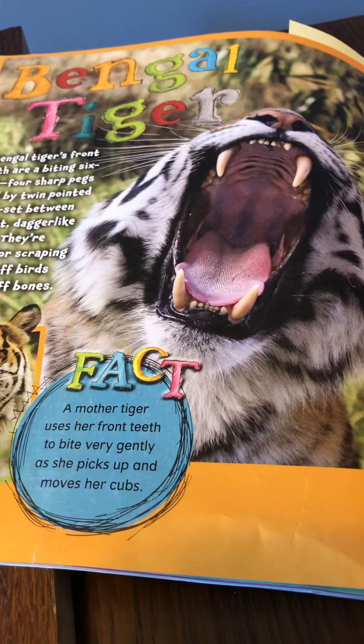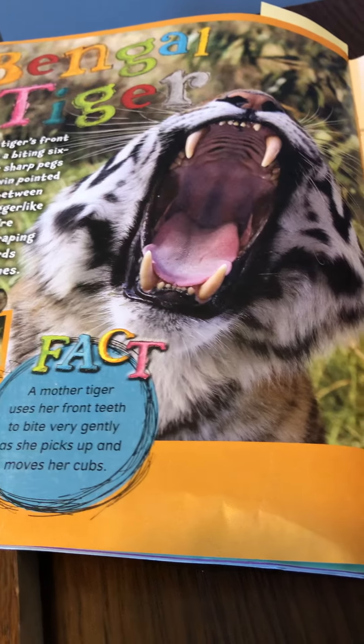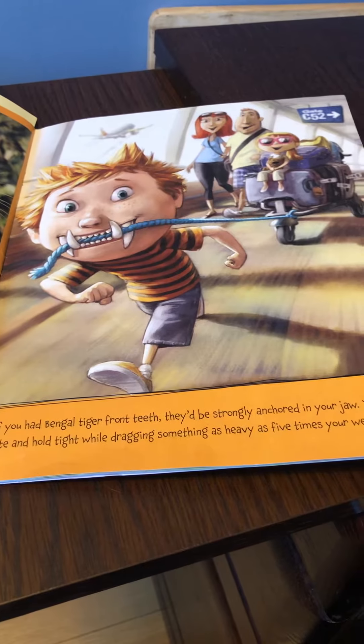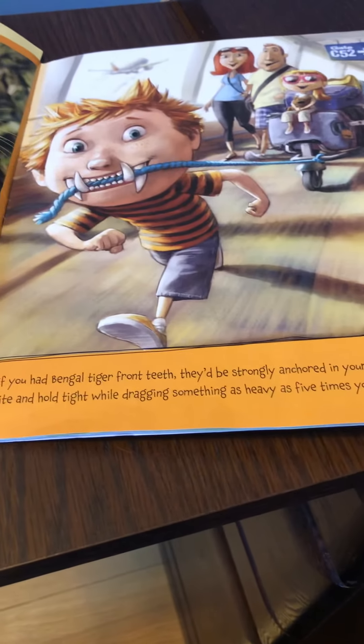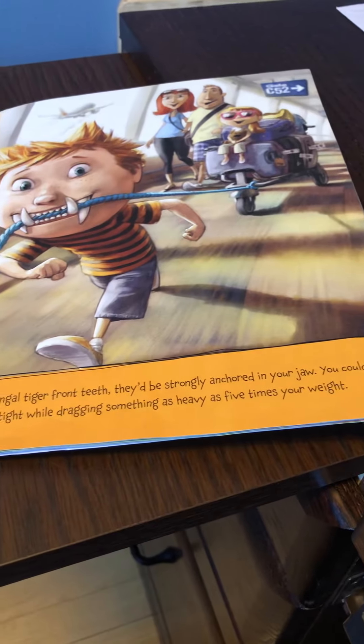Fact! A mother tiger uses her front teeth to bite very gently as she picks up and moves her cubs. If you had Bengal tiger front teeth, they'd be strongly anchored in your jaw. You could bite and hold tight while dragging something as heavy as five times your weight.